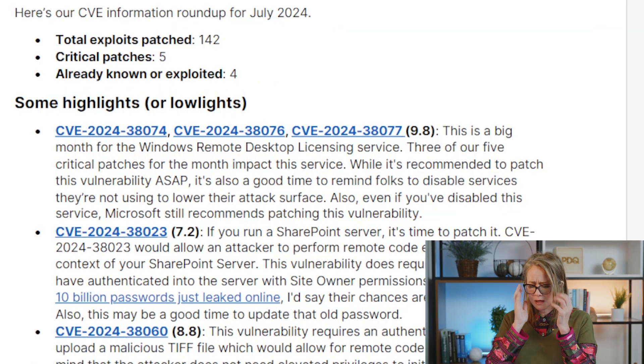Hi everybody, guess what today is — it is National Sugar Cookie Day! It's also Patch Tuesday. Last month there were 50 vulnerabilities, and I thought that was bad news. Turns out I was totally right: this month we have 142 vulnerabilities, with five critical patches and four already known or exploited.